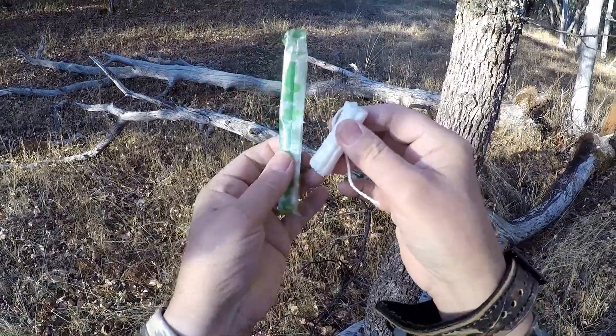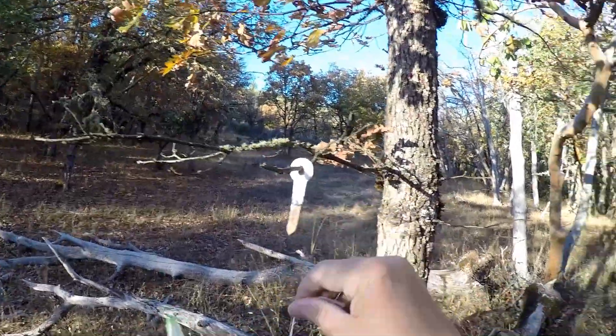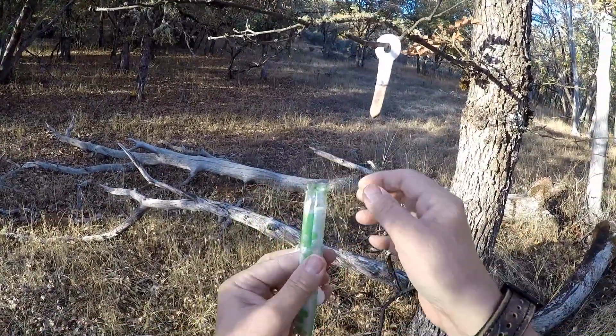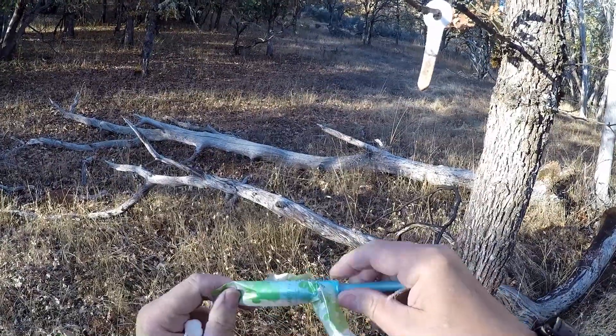There's the inside of one and that's what you're after. The only drawback to these is they have a very short string so they can be kind of hard to tie. But other than that they're ideal. You just tear them open.